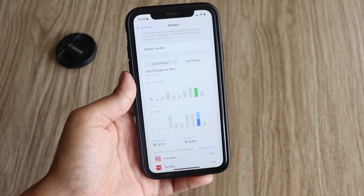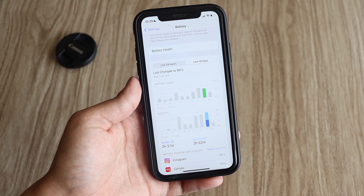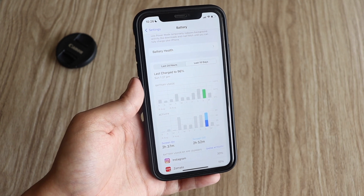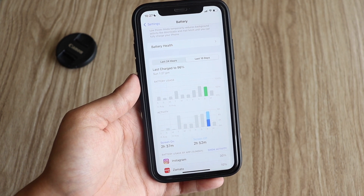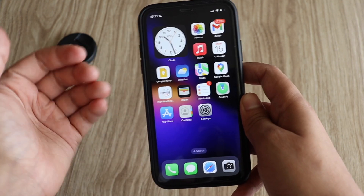I've been testing iOS 16 beta 5 primarily on both my iPhone XR and iPhone 12, and I would definitely say iOS 16 beta 5 is an improved version over beta 4. The battery life has improved and overall performance is good.